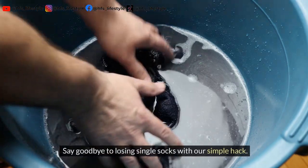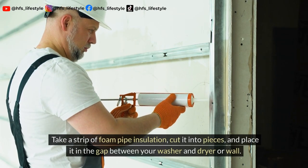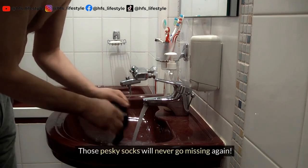Say goodbye to losing single socks with our simple hack. Take a strip of foam pipe insulation, cut it into pieces, and place it in the gap between your washer and dryer or wall. Those pesky socks will never go missing again.